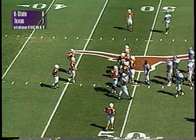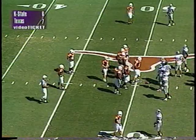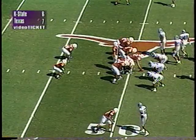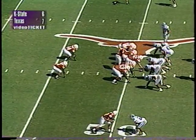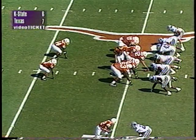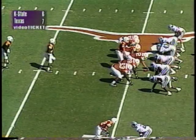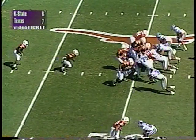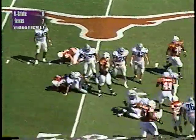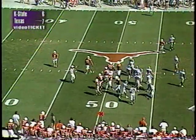Third and inches, ball at the Kansas State 49. Texas one of two on third down conversions so far. They've cracked Kansas State's territory for the second straight drive. Tight formation, split backs behind Applewhite — long count by Major. He may be checking to another play, shifting to the I. Applewhite turns, hands it off — Hodges Mitchell leans forward and gets the first down, spins his way down to the 46 of Kansas State. Lieber there to make the tackle for the Wildcats — three-yard pickup and they keep the drive alive.